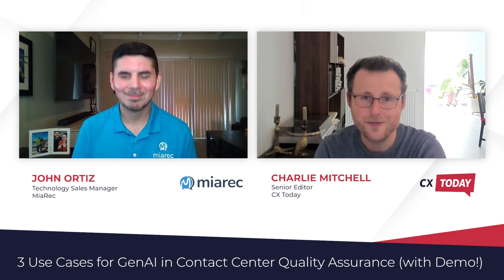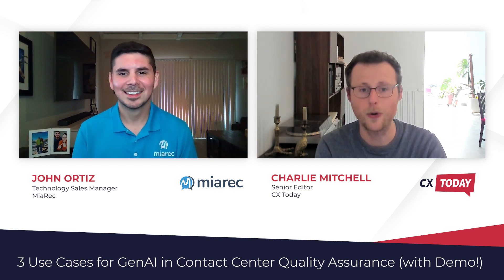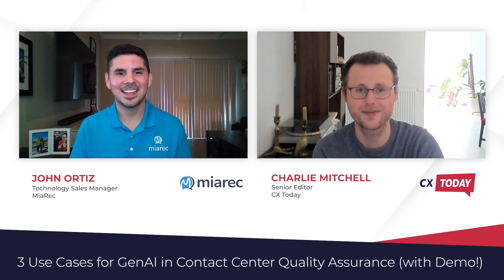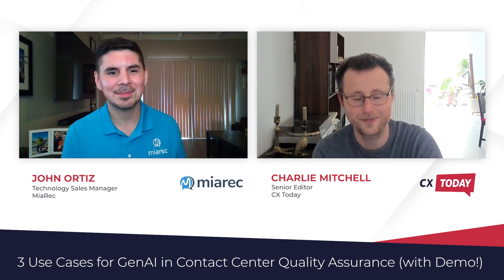That was the Merec AI Prompt Designer. Now let's move on to our third and final use case — Sentiment Analysis 3.0. Sentiment analysis has been around for a long time, just like AutoQA has, but both have been drastically improved by generative AI. I'll explain the evolution of sentiment analysis to make it make more sense.